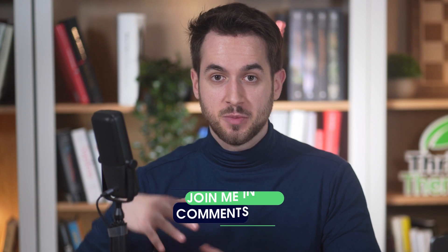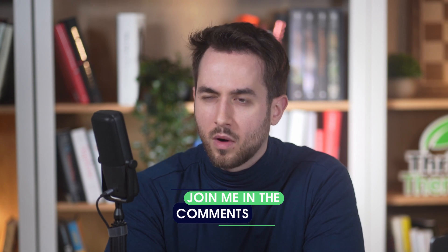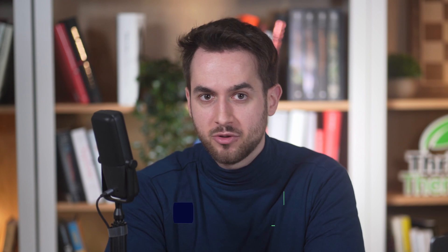Let me know down in the comment section below if there are any hosting services that you like that I didn't mention. One of the great things about the WordPress ecosystem is that there are plenty of wonderful options out there to go with these days. Let me know if you have any questions — useful links are in the description box below. A thumbs up would be really appreciated, and I'll see you soon.